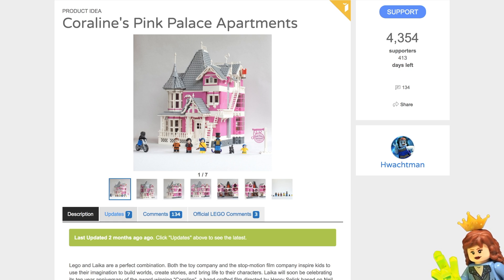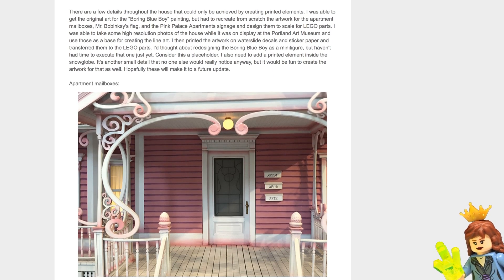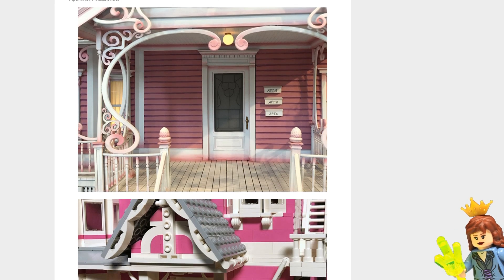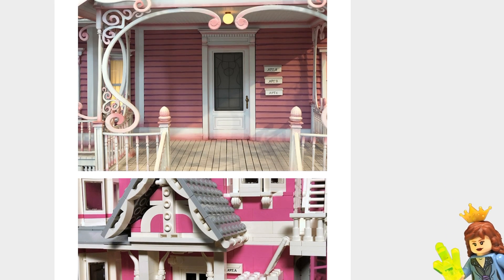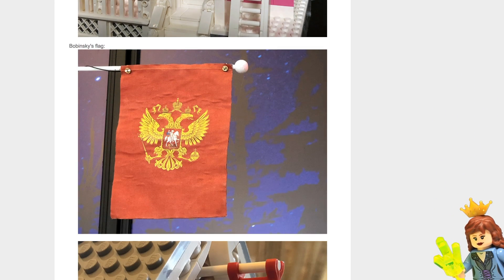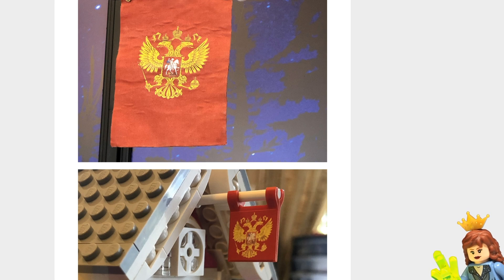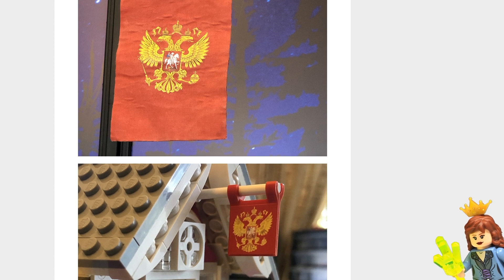I think eventually this one will definitely hit 10,000 and make it into the review stage. So here are some updates — they added apartment mailboxes. Very cool. It's got apartment A, B, and C there. And they added a sticker for the flag — the flag was already there, but it was just a plain red flag, so it's nice that they added that.